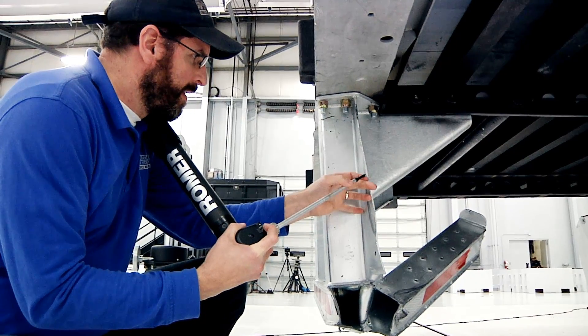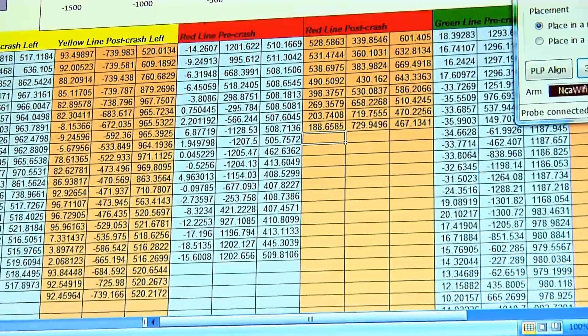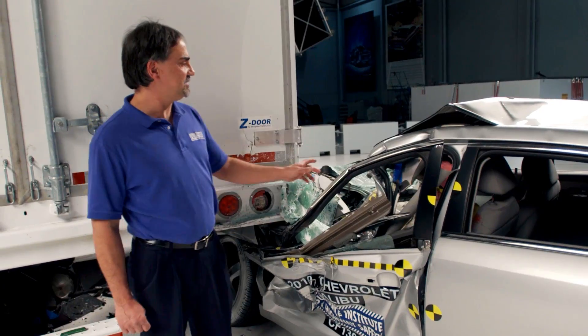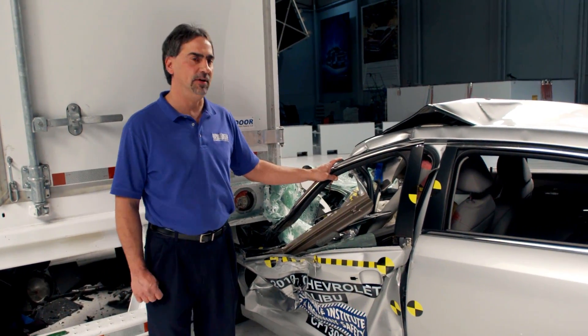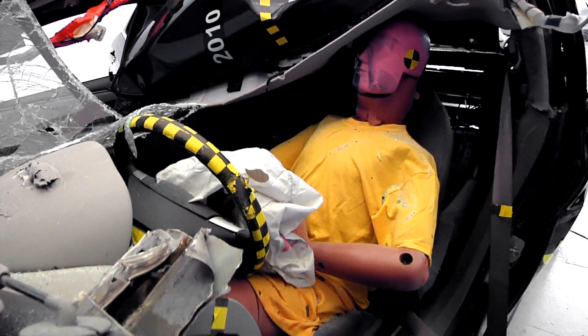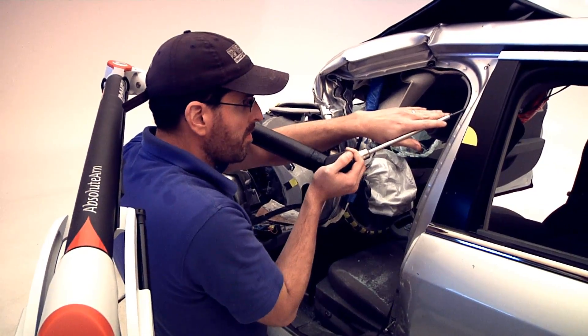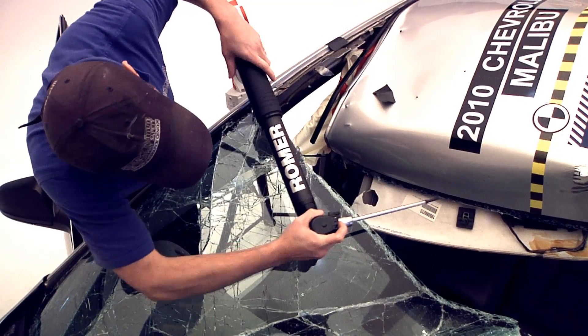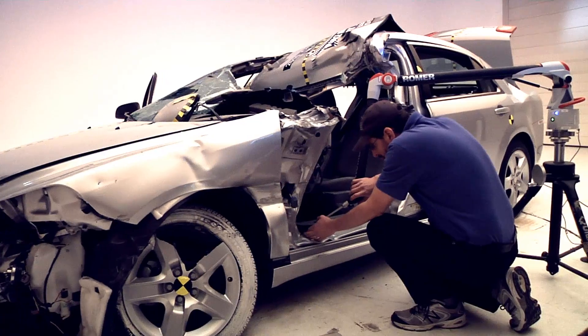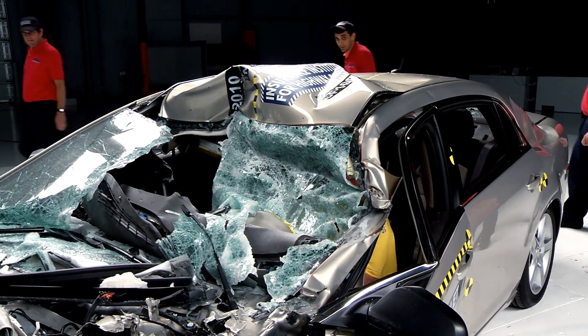Post-crash, we measure the trailer again. With these measurements we determine how far things have bent and moved. After the test we remove the car from the trailer and place it in a photo studio, where we do a detailed analysis to determine dummy contact points inside the vehicle, and then measure the door and window openings to determine how far the trailer intruded into the vehicle.